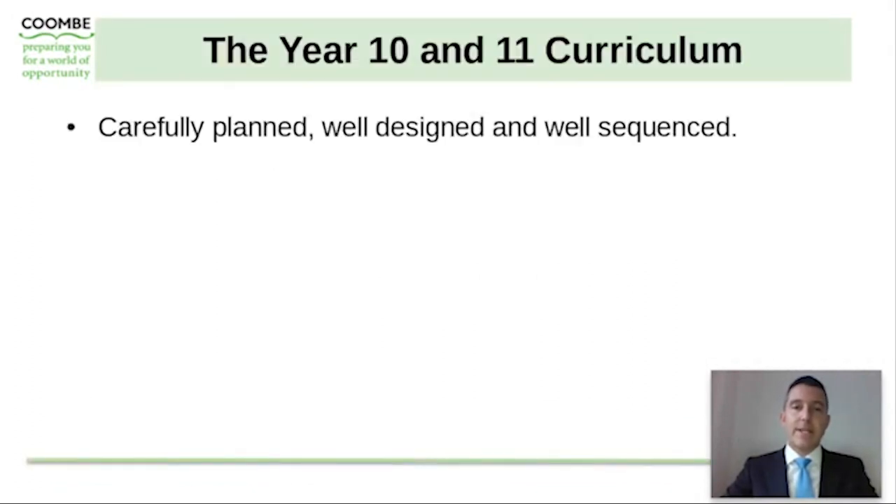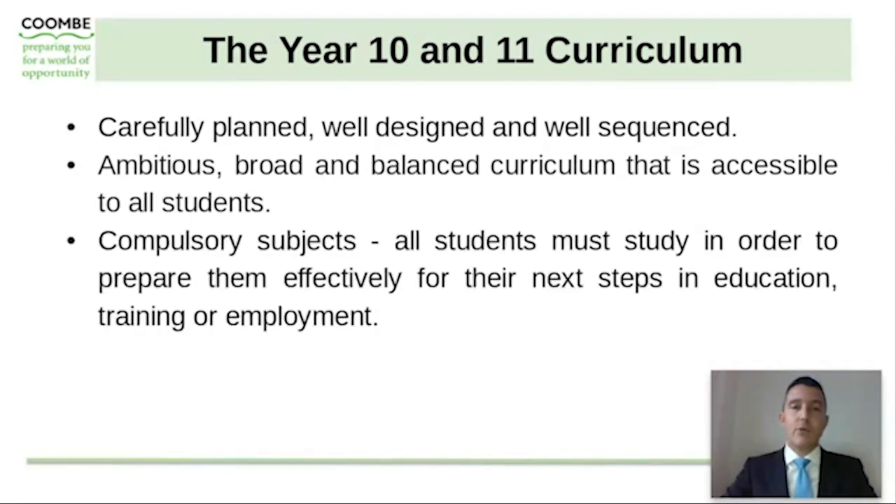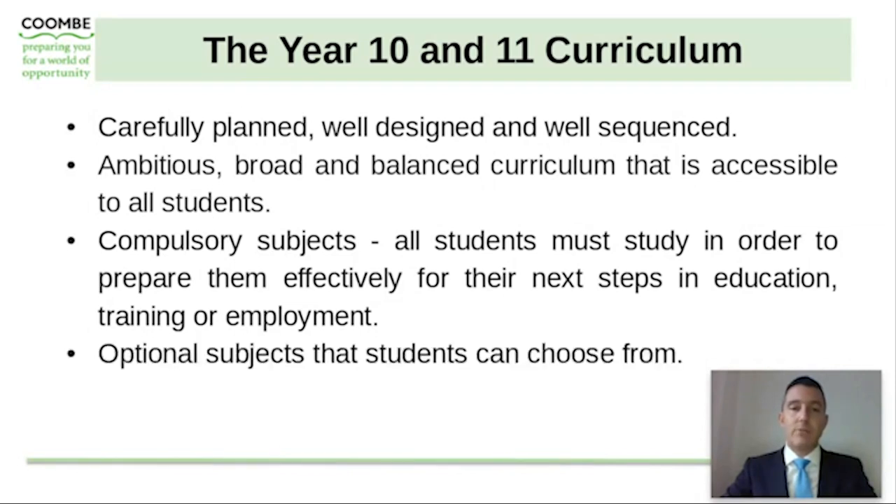The curriculum in Year 10 and Year 11 is carefully planned, well designed and well sequenced. We are extremely ambitious for all of our students and our curriculum matches that ambition. It is broad and balanced in nature and is truly accessible to all students. Over the course of Year 10 and 11 your son will study a range of compulsory subjects which will prepare them effectively for their next steps in education, training or employment, and there will also be some optional subjects that your son can choose from.